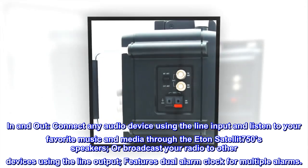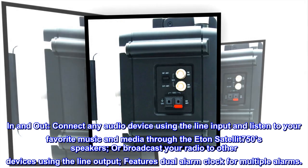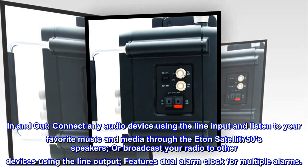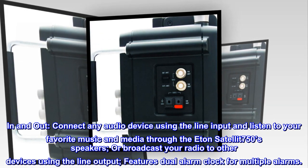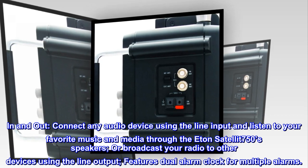In and out — connect any audio device using the line input and listen to your favorite music and media through the Eaton Satellite 750 speakers, or broadcast your radio to other devices using the line output. Features a dual alarm clock for multiple alarms.